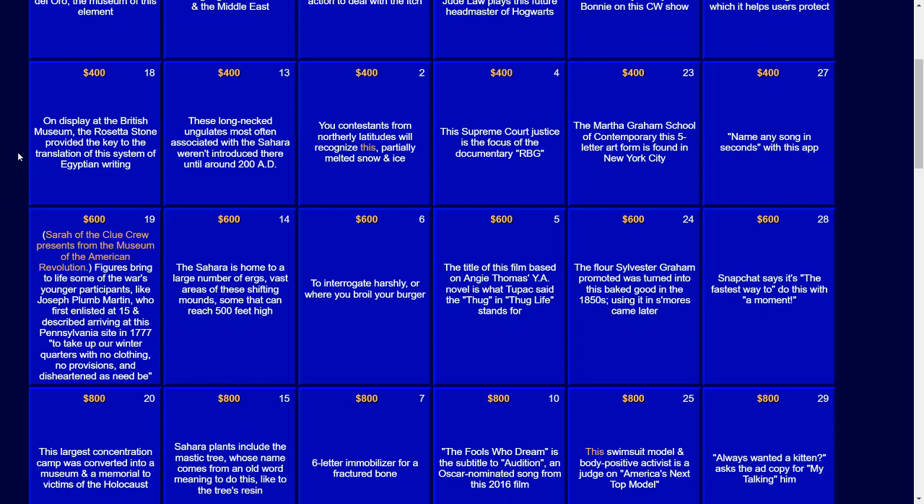For $400: on display at the British Museum, the Rosetta Stone provided the key to the translation of this system of Egyptian writing.